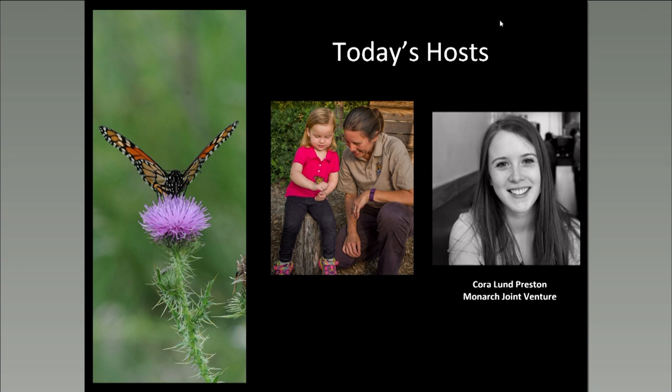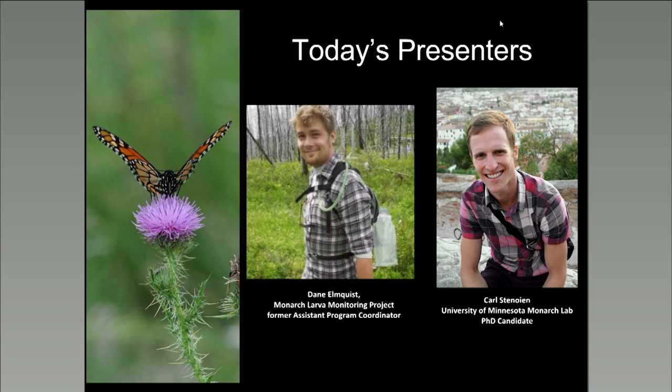Thanks, Tracy, and hi, everyone. Thanks again for joining us. As Tracy mentioned, I'm Cora with the Monarch Joint Venture. I'm also joined by Shelby and Wendy in the chat box. Today, Carl Stenoyan and Dane Elmquist are joining us to give a talk about the fascinating topic of Monarch parasitoids.